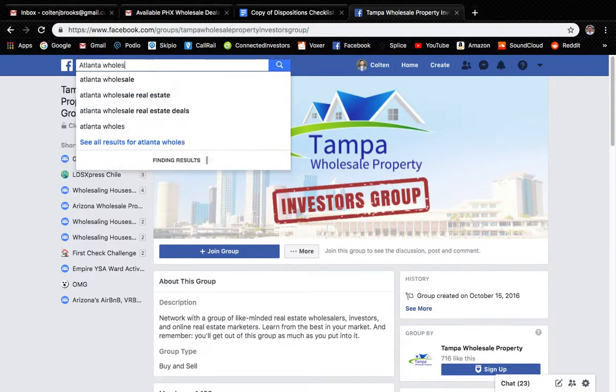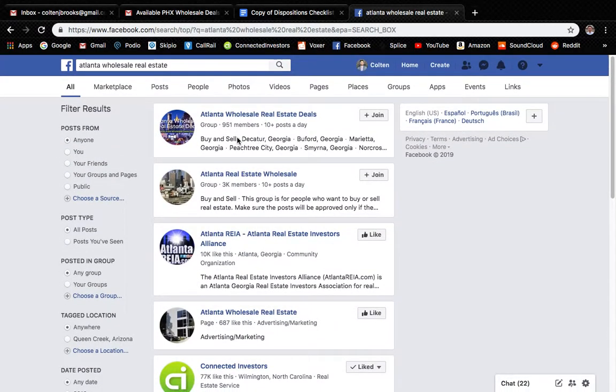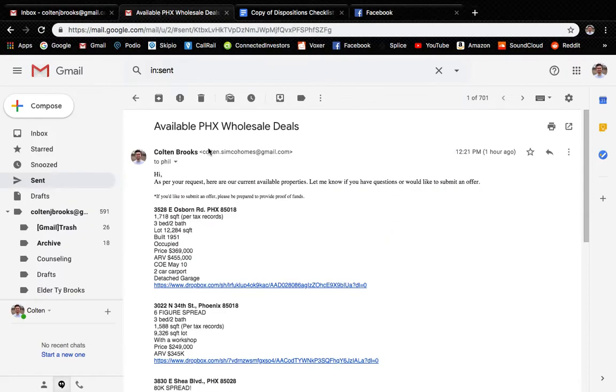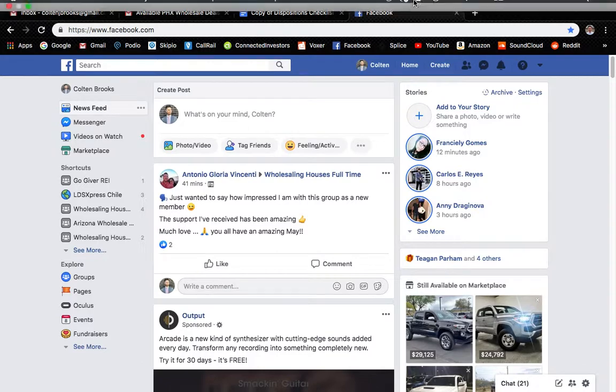Atlanta Wholesale Real Estate — just tons that you can choose from. That is kind of how I do some of my marketing on Facebook. It's a really good way to get more eyes on it. People will reach out to you, they'll send you direct messages. You can even send them the property info through direct message, but I like to do it through email because it's a little more organized. And if there's a website set up, just send them a link to the website. The key is just getting a bunch of eyes on it. I hope that helps.